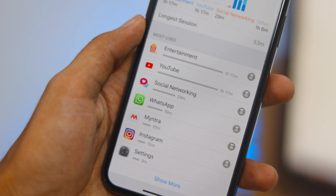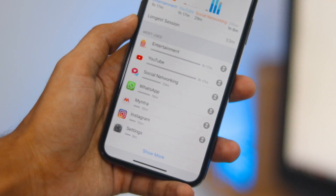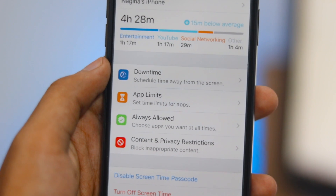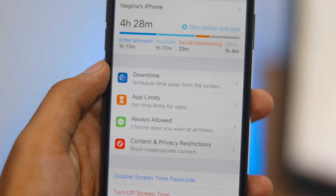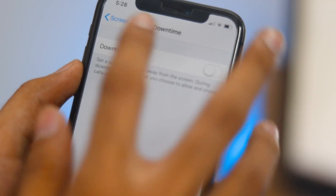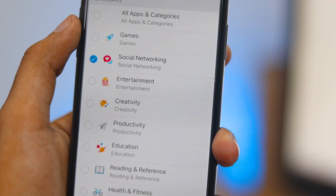App Limits let you enjoy the real world more. As part of digital health, you can use the App Limits menu to set limits for individual apps that you frequently use. A reminder will tell you that you are almost out of time for using an app, though you can ignore it if necessary. This syncs across all your iOS devices, so you can't cheat by using a timed-out app on another device.